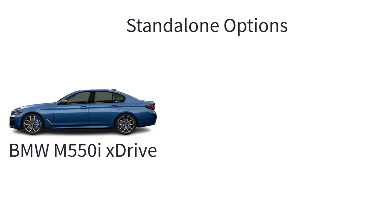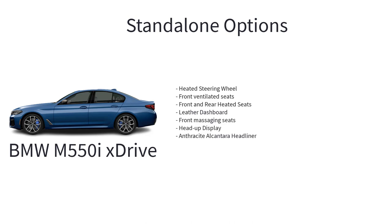Notable standalone options for the M550i include heated steering wheel, front ventilated seats, front and rear heated seats, leather dashboard, front massaging seats, head-up display, and anthracite Alcantara headliner.